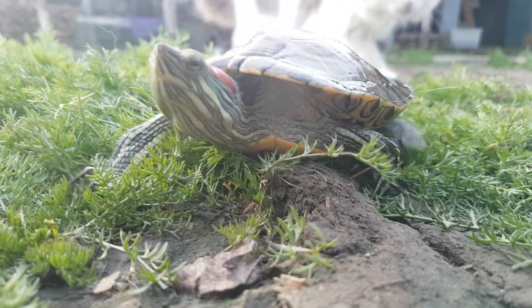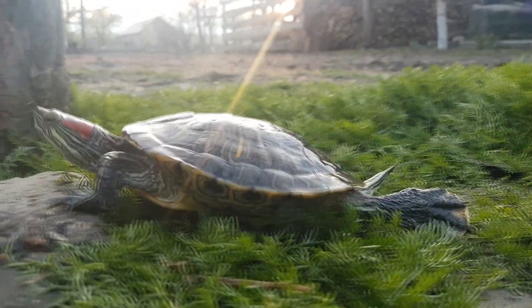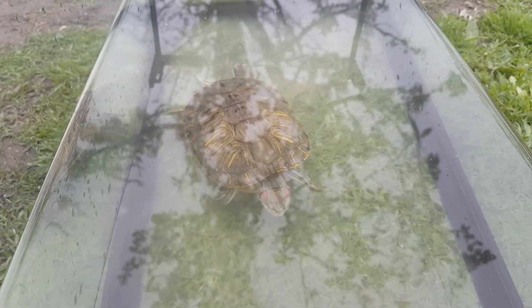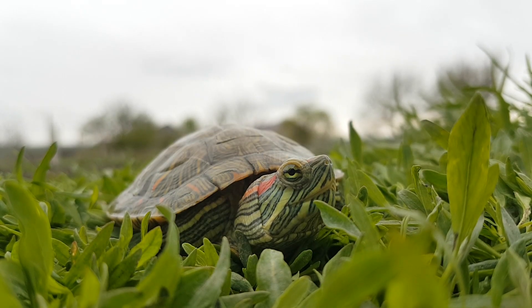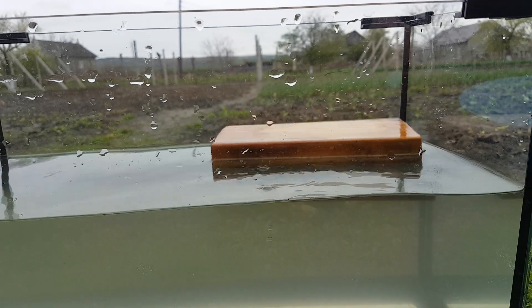Red-eared sliders are semi-aquatic turtles. Being able to walk on the ground, they are actually pretty fast compared to tortoises. They spend most of the time in water and have webbed feet, making them very good swimmers. Their name comes from those two red spots on their head and from the fact that they slide quickly from rocks into water when scared.